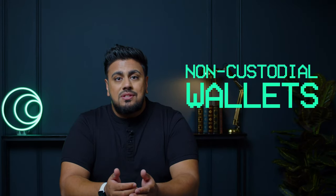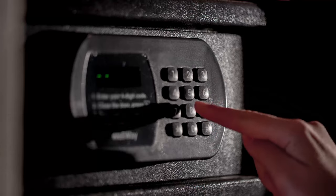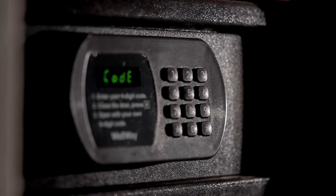On the other hand, a non-custodial wallet is like a home safe where you keep your savings. Here, you're responsible for your money. You control your keys, no one else has access, and you can move your cryptocurrencies as you please. It gives you full control over your assets, but also the responsibility to keep your keys — the combination to the safe — secure. In the world of crypto, understanding the difference between these two types of wallets is crucial to make the best decision for your financial security.